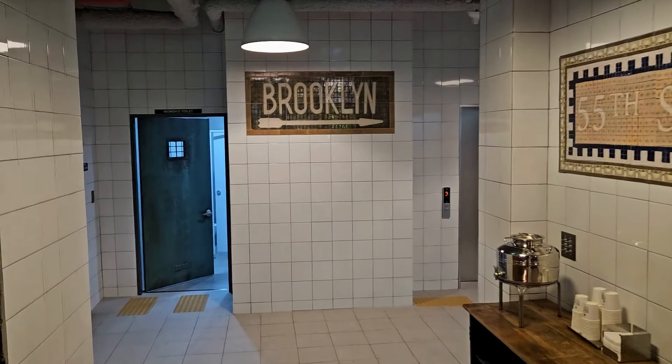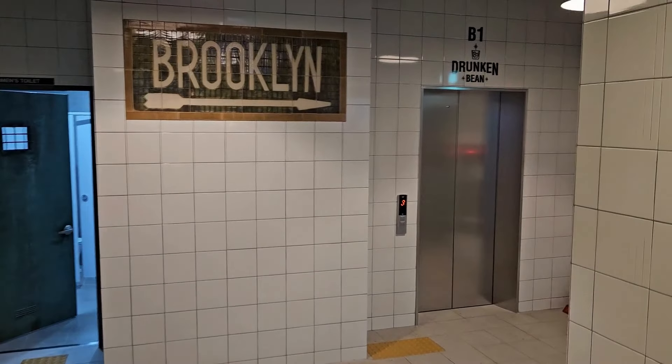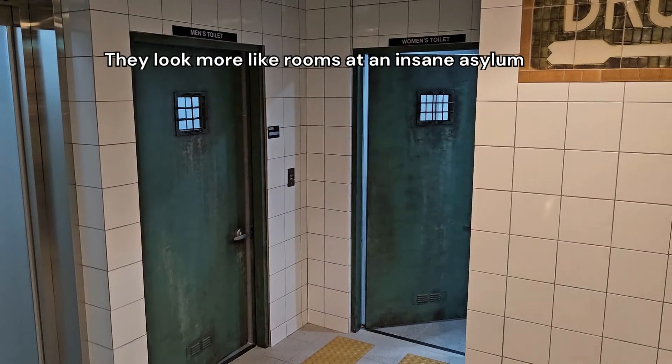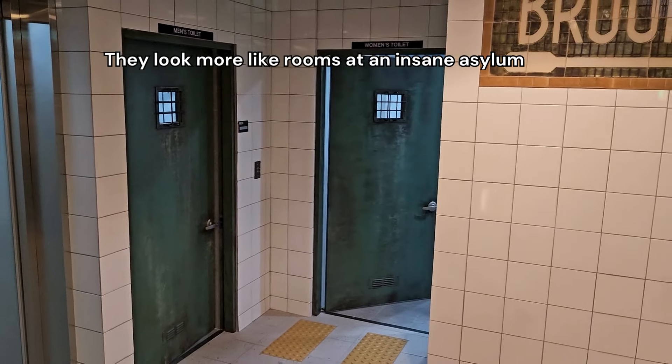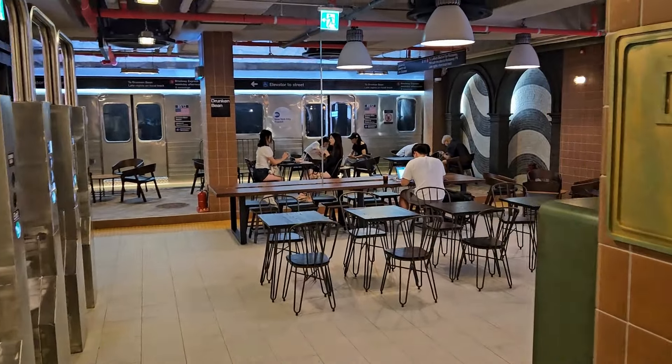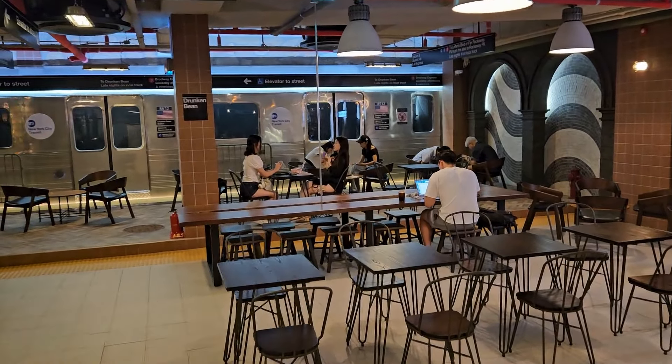There's a sign pointing to Brooklyn — I'm not sure what that's pointing to exactly because there's really nothing there. There are also toilets, and I would say that's not authentic because most New York City subway stations do not have public toilets.